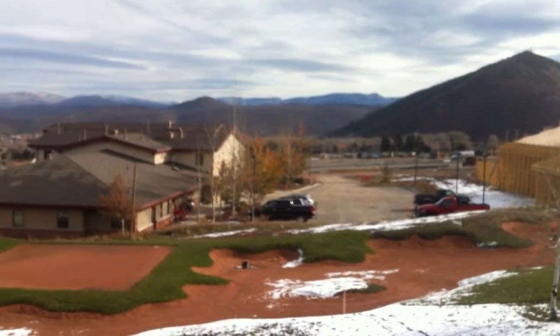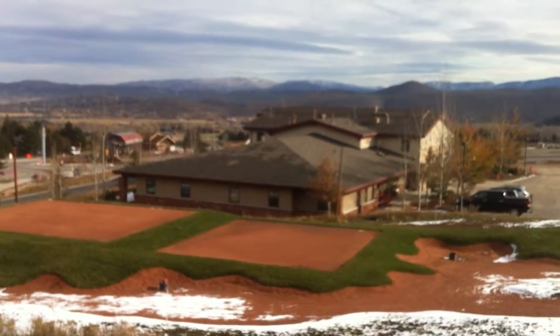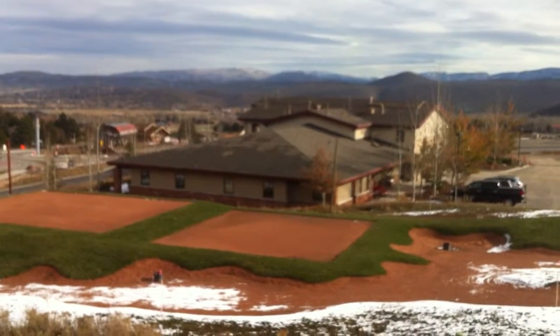You have great views up to the Uintas, which are in the background here. This is on the other side of the X building, so it's very quiet.